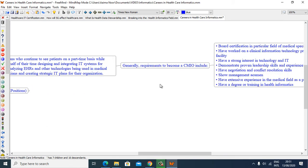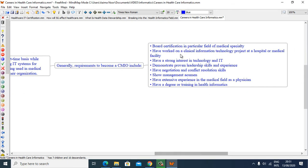Generally, requirements to become a CMIO include: board certification in a particular field of medical specialty, having worked on a clinical information technology project at a hospital or medical facility, having a strong interest in technology and IT, demonstrating proven leadership skills and experience, and having negotiation and conflict resolution skills.